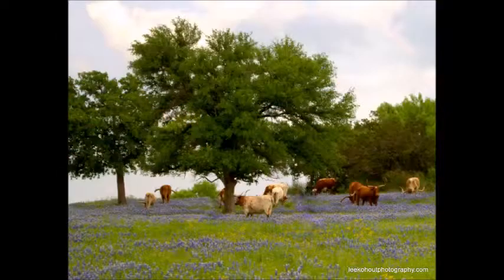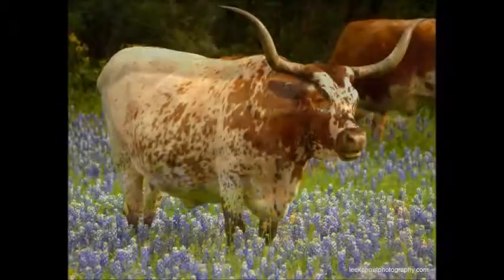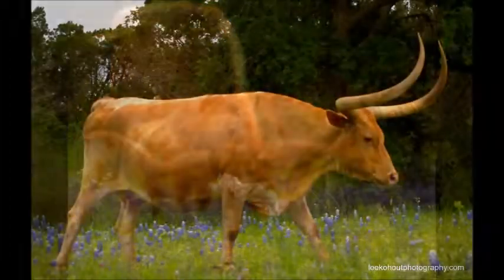Can't leave out the beautiful longhorn pictures — talk about some posers. These guys were great, and ladies too.